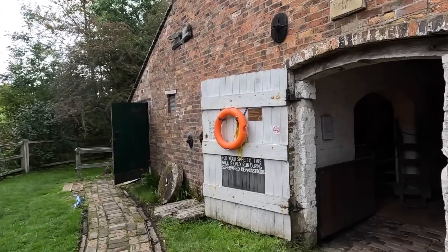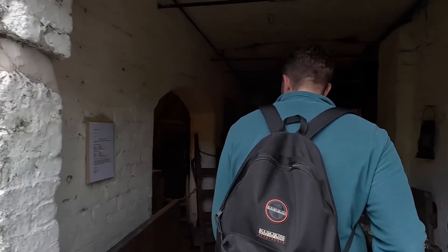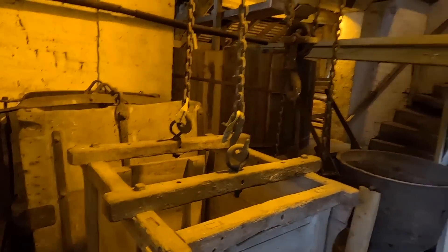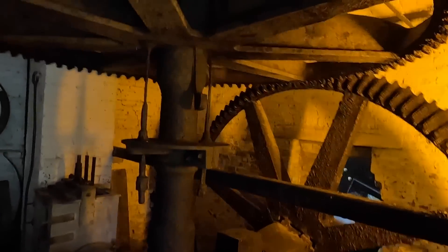Heading inside the mill was brilliant because it's almost like it's still working — and in a way, it is. All the equipment's still there that would have been there back in the day, and the noises and the machinery were fantastic.